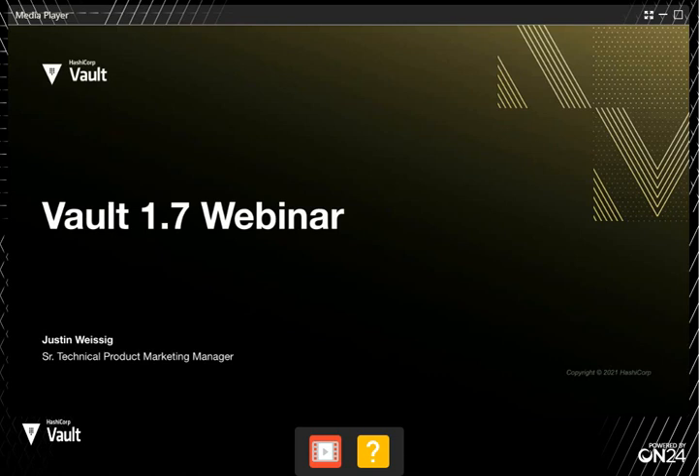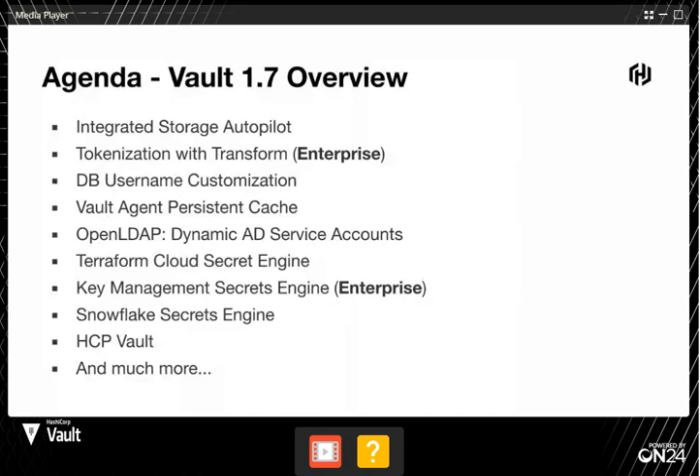Good morning and good afternoon for whenever you're watching this, and thanks for tuning in. My name is Justin and I'm on the technical marketing team for Vault. We also look after HCP Vault and Boundary. What we're going to do today is walk through Vault 1.7 and chat about the latest features. Here's a high-level agenda of what I wanted to chat about.